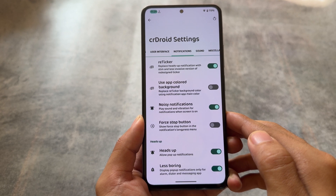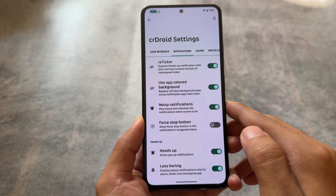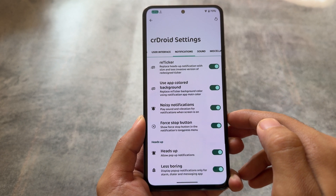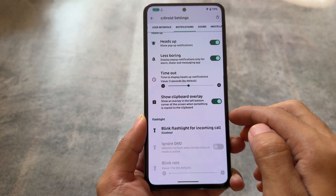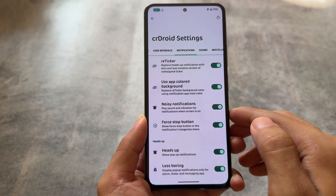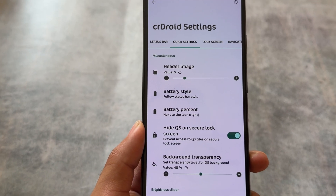One another major difference found here is reticker notifications. Android 14 based custom ROMs have Dynamic Island style notifications, but reticker notifications and Dynamic Island notifications are a little bit different. If you've used both of them, you'd know — reticker notifications were just so amazing.